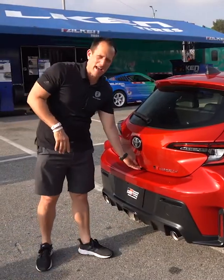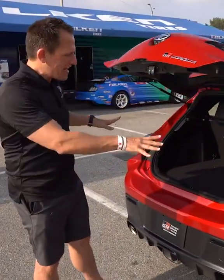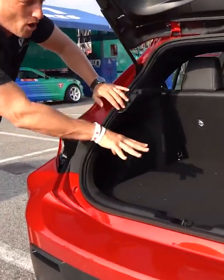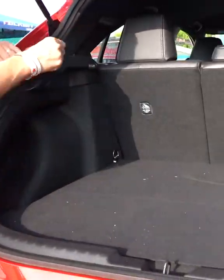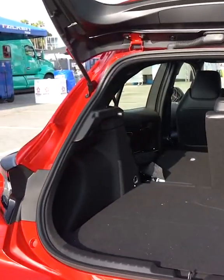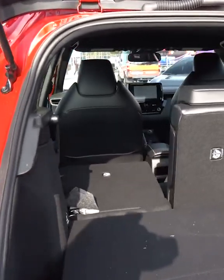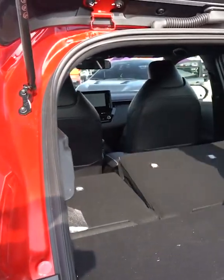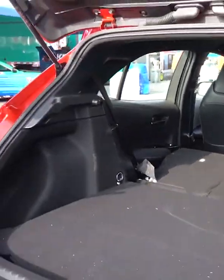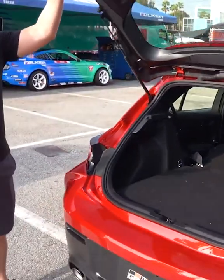Obviously, this is a hot hatch, so it's got a cargo area. Just like your standard Corolla, you're going to get some really good usable room, and the great news is that even with the all-wheel drive system, you've still got the space. If you need more, all you've got to do is fold down those seats — easy — and that's going to allow you to go to your track day and bring everything you need for that ultimate experience.